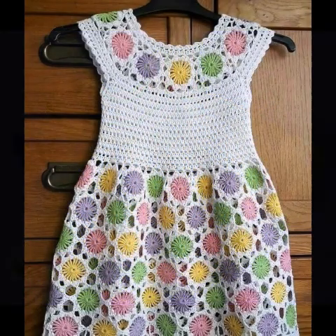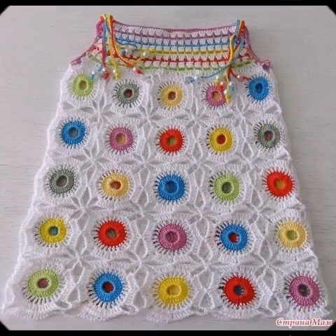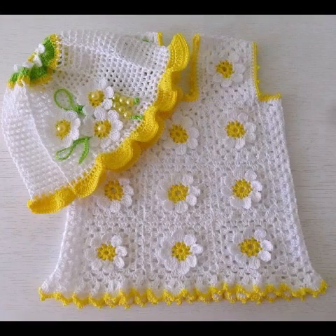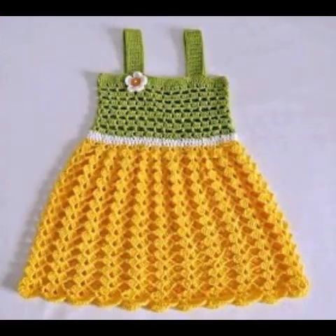I hope you guys like this collection. If you like it, please give this video a huge thumbs up and share with your family and friends so they can also try some designs for their babies. If you want to see more ideas about women's fashion accessories, children's fashion accessories, home decoration, and crochet tutorials, please subscribe to my channel and press the bell icon to get notifications for the latest uploads.